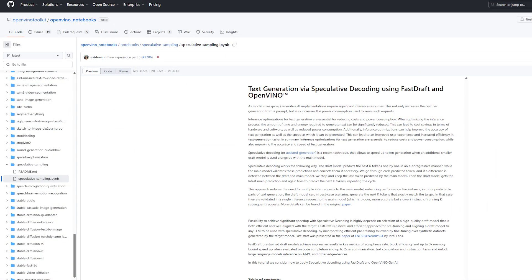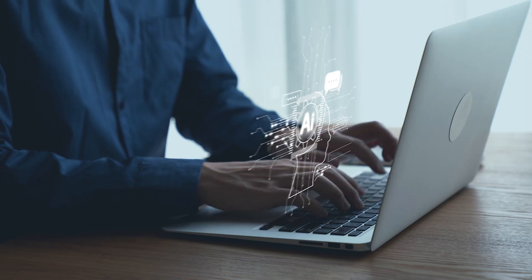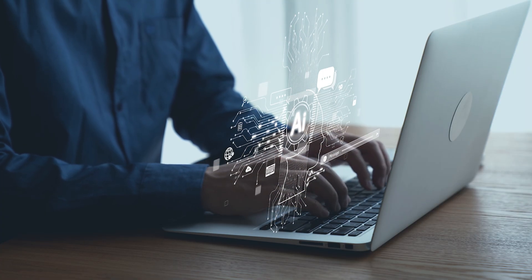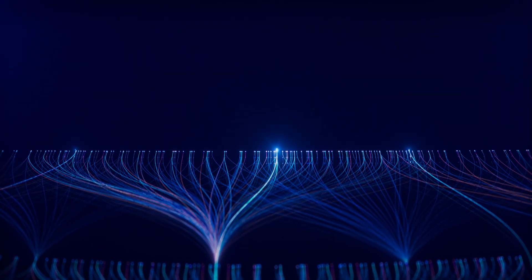FastDraft is an innovative technology that significantly speeds up LLM inference in a very cost-effective way. It uses a clever technique called speculative decoding. Imagine an assistant helping a writer — FastDraft creates a smaller, quicker draft model that predicts the next words, and then the main, more powerful LLM quickly checks and